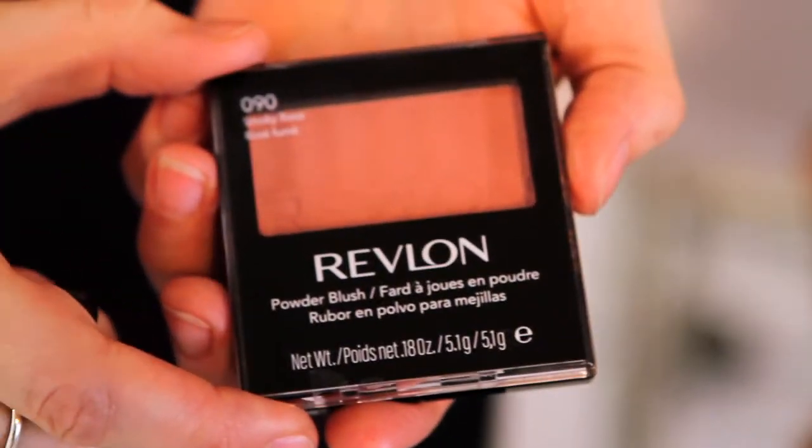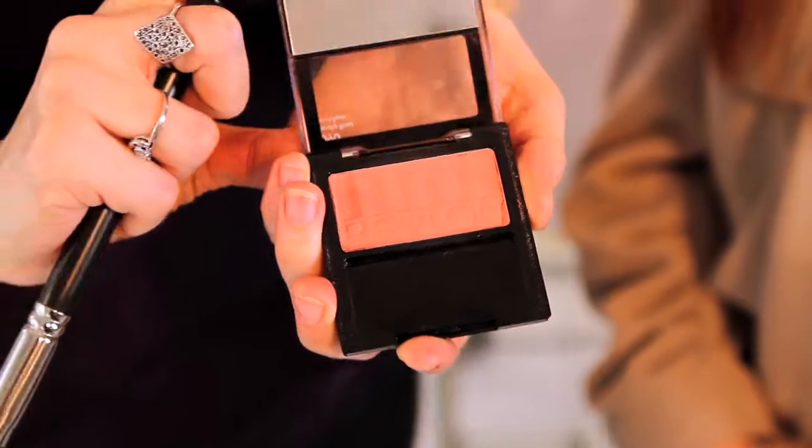Make sure you even out your skin tone and hide any flaws with foundation. Then dust soft pink blush on the apples of your cheeks for a fresh, natural glow. Finish it off with Revlon's Grow Luscious Mascara and that should do the trick.